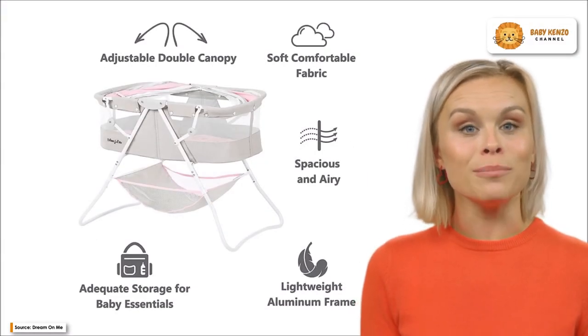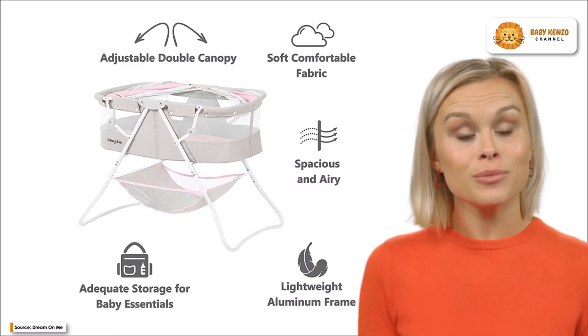Introducing the new Dream On Me Carly Bassinet, a lightweight, fashionable, and roomy baby crib for your infant.